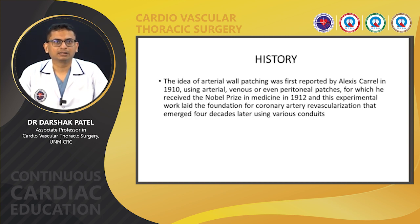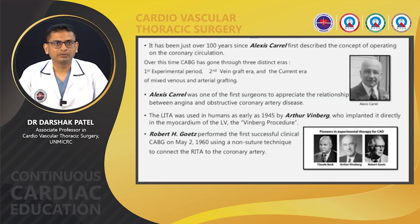A little bit of history about the conduits. The idea of arterial wall patching was first reported by Alexis Carrel in 1910 using arterial, venous, or even peritoneal patches. For these anastomotic techniques, Alexis Carrel received the Nobel Prize in Medicine in 1912, and this experimental work laid the foundation of coronary artery revascularization that emerged four decades later using various conduits. It has been just more than 50 years since Alexis Carrel first described the concept of operating on the coronary circulation.